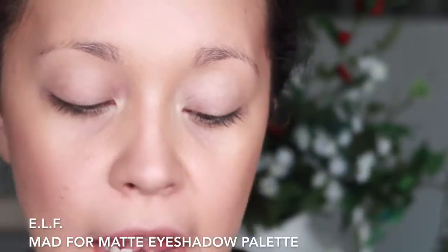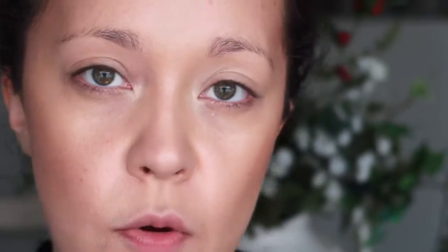The palette I'm going to be using is the E.L.F. Matte for Matte Eyeshadow Palette — this is the original one. The colors are similar to the Urban Decay Ultimate Basics Palette, but that palette is better: the longevity is incredible compared to this one, and the pigmentation is better too. So if you're debating between the two, go ahead and get the Urban Decay palette. But if you're on a budget, this one would work fine.